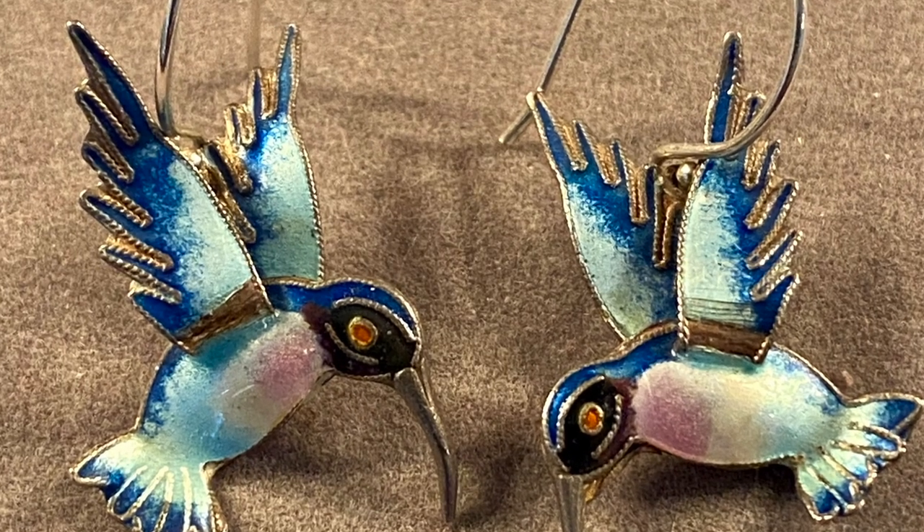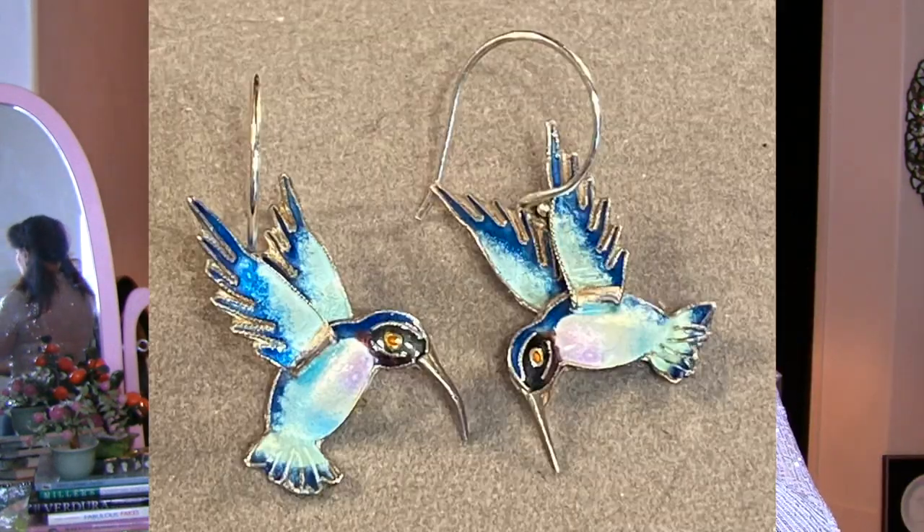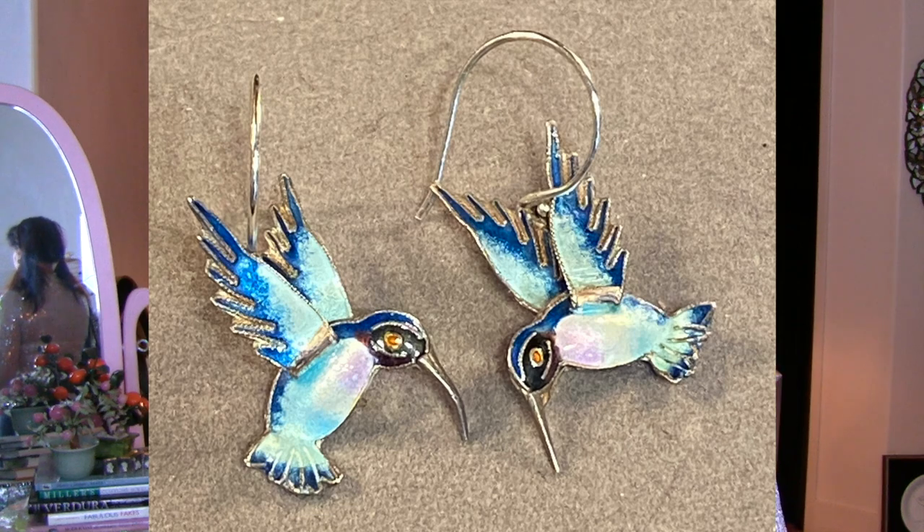Number six is the hummingbird earrings. If you've been watching a while, you know I have a thing for gilt Chinese enamel jewelry. These are not as old as some others I have — I'll be doing another video on that soon. These have a left and a right, they're three-dimensional on both sides, and I love the curve of the hook — perfectly round. They hang really beautifully. A lovely example of enameled polychrome bird earrings.